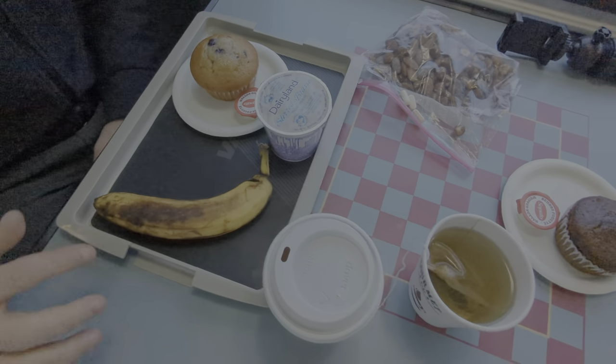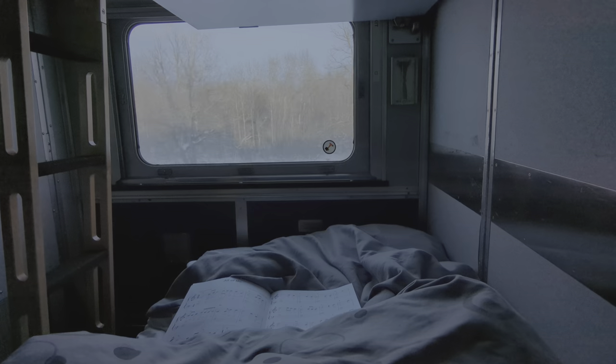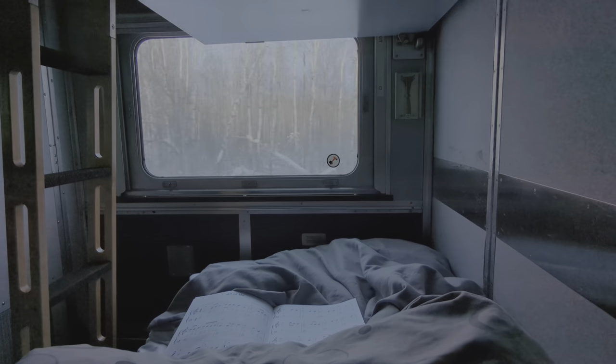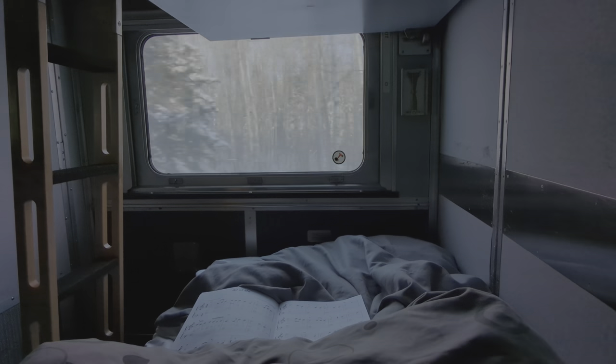After a good meal it was time to relax. We went to our cabin, where Ben had already made our beds early in the day. The cabin is quite comfortable with very cozy beds.